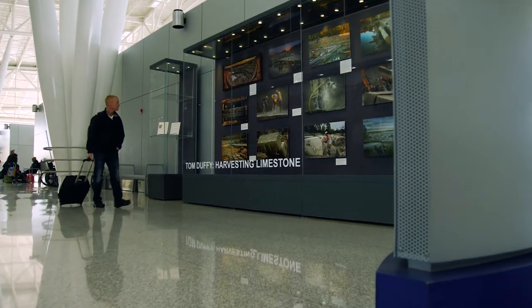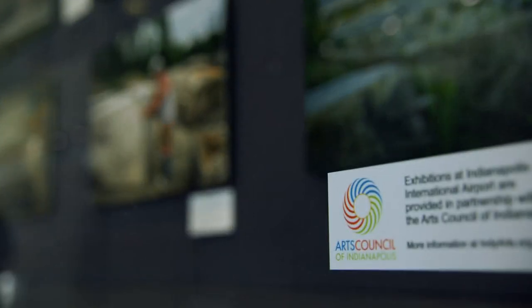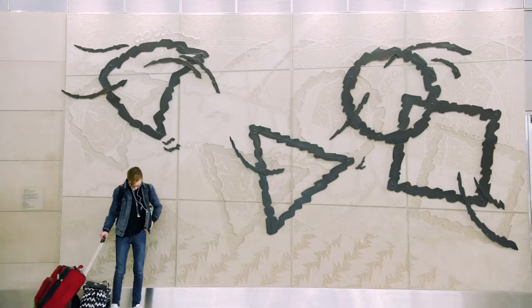We have partnerships with the Nature Conservancy of Indiana and the Arts Council of Indianapolis. Through those partnerships we are able to provide artists opportunities here at the airport.